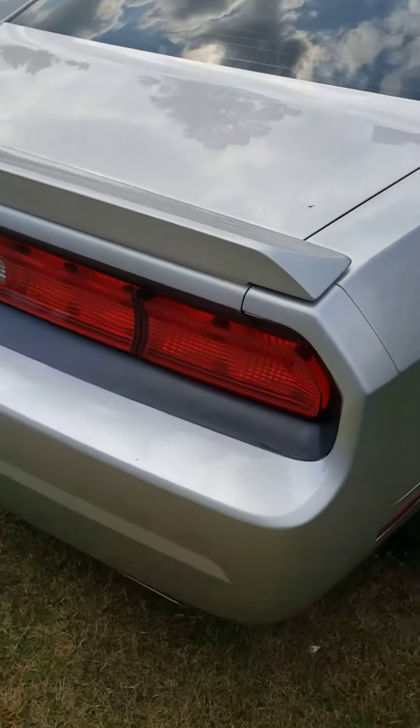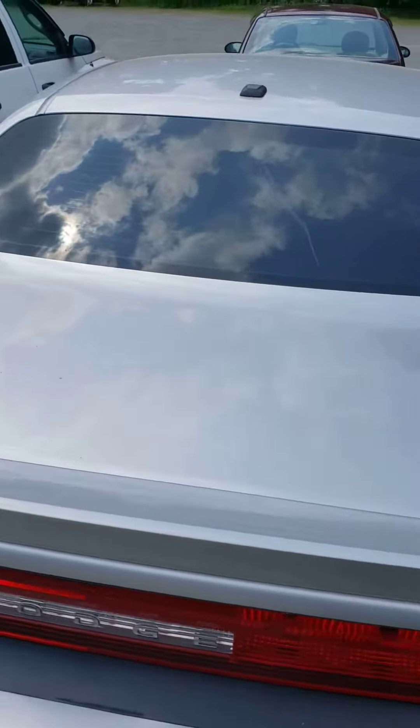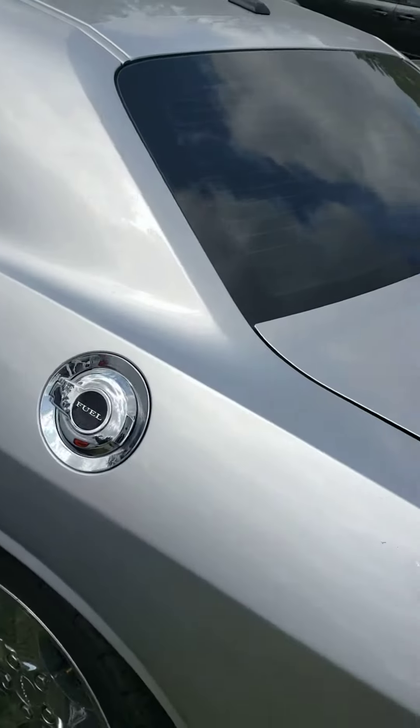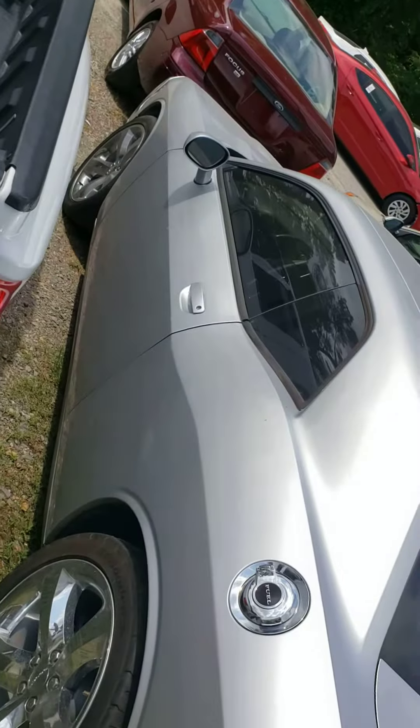Got the two pipes at the back right there, as you see. Tinted windows. Chrome plate on the gas cap also.